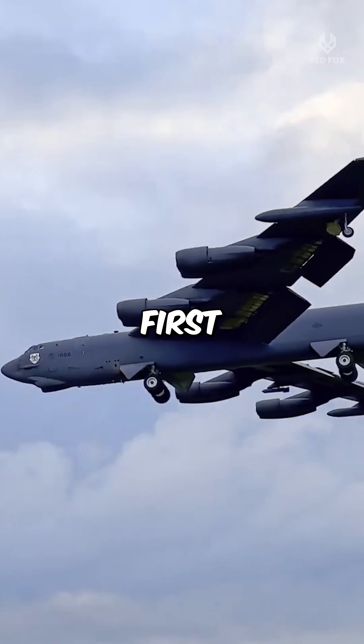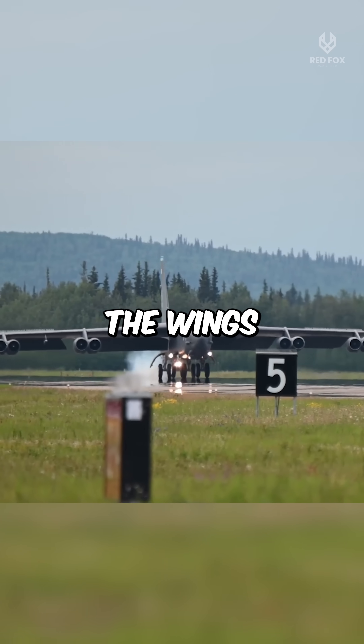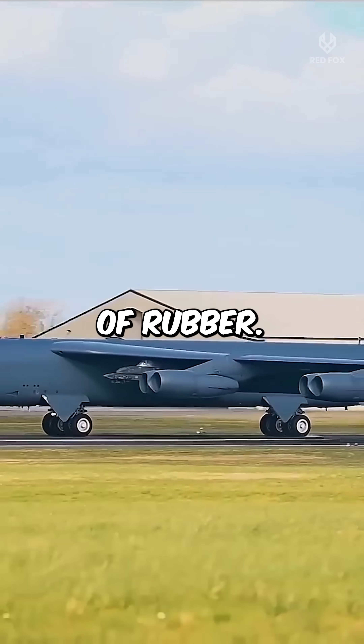But during the very first test flight, something felt off. As the aircraft climbed, the wings began to bend — a lot. 17 feet at the tips. It looked like they were made of rubber.